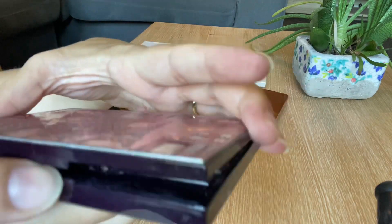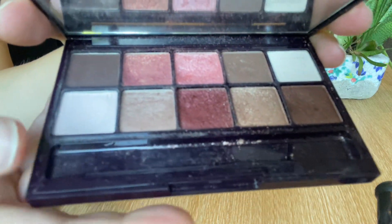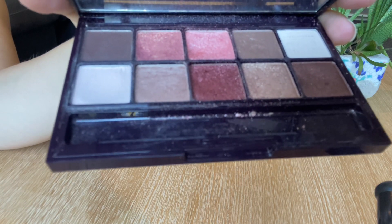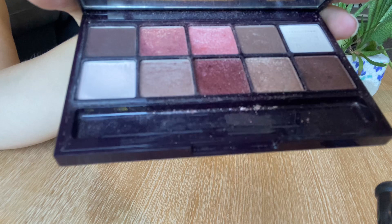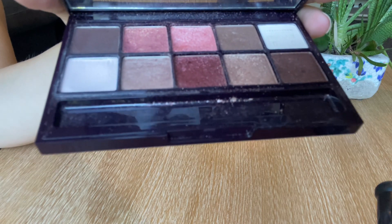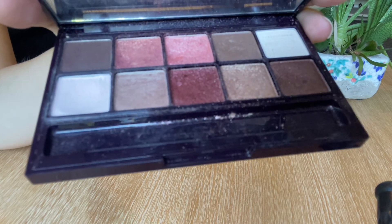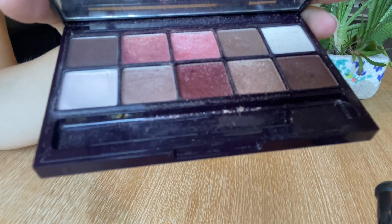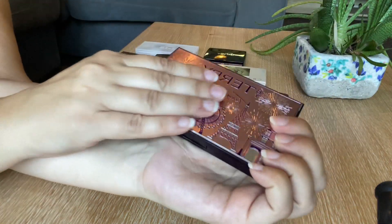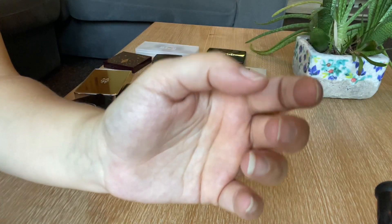Then I've got the By Terry collection — it's a big palette with quite a lot of shades. The color story is absolutely stunning: you've got pinks, browns, taupe ones, gold, and a white base you can put all over before you start. I absolutely love this palette — love the shimmers, love how it looks. Highly recommend it. You can do so many looks with it — definitely a keeper.